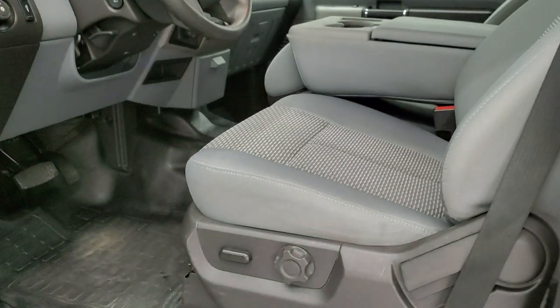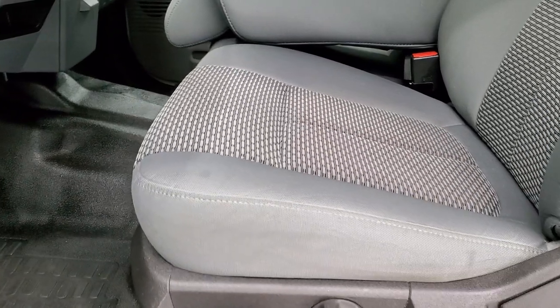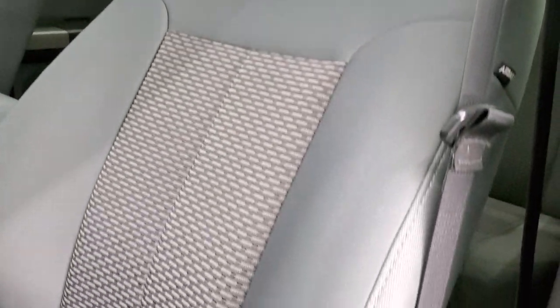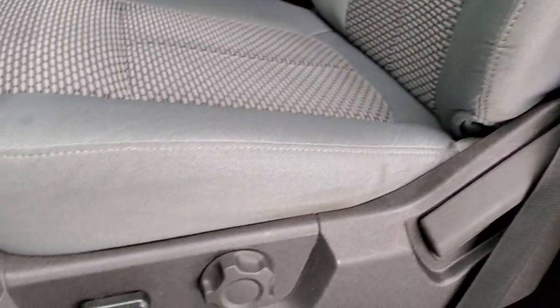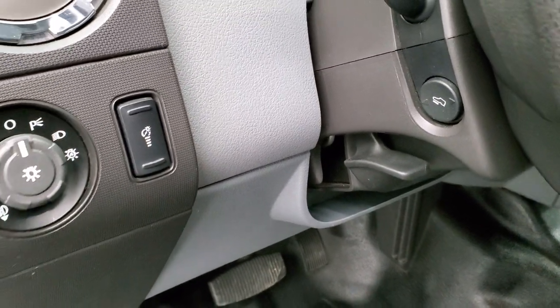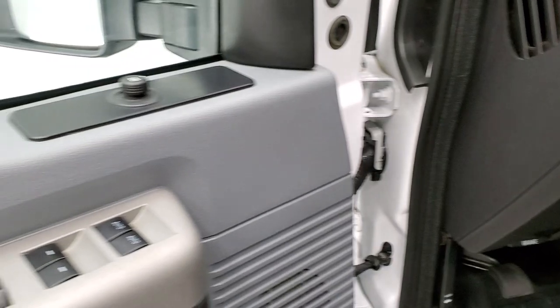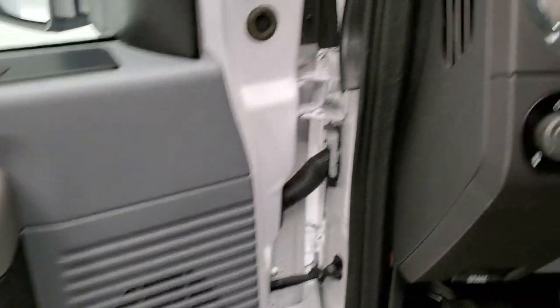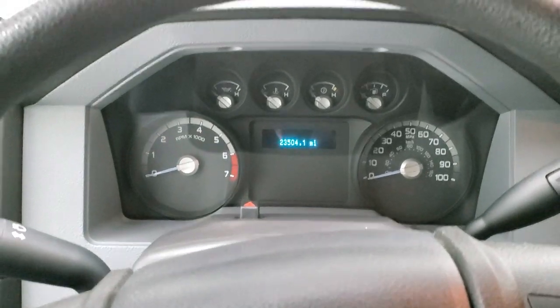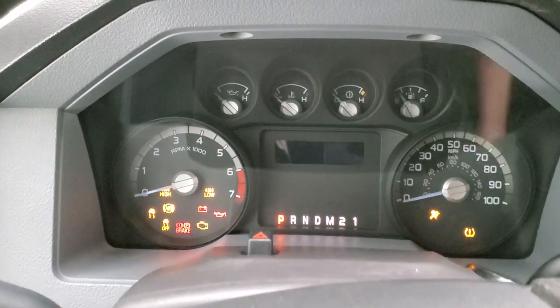Inside, the XLT package gives you the gray cloth interior. There are no rips or tears on the seats — they are in excellent shape. Smells very clean inside this truck. Does have power driver's seat, rubber floors for easy cleaning, auto headlamps, power pedals, tilt telescopic steering wheel, power windows, power locks, and power mirrors. We'll hop inside, check out the miles, the radio, and everything that this truck has to offer on the interior.